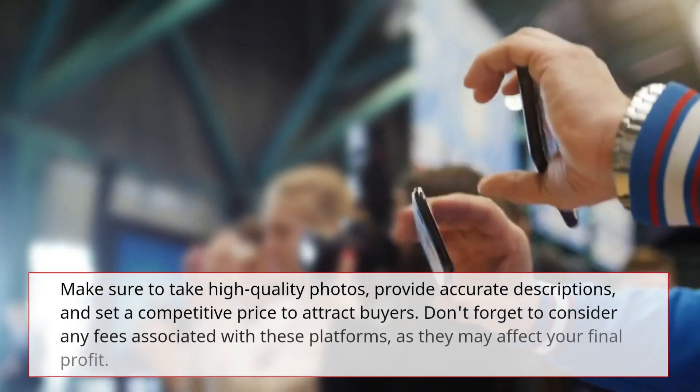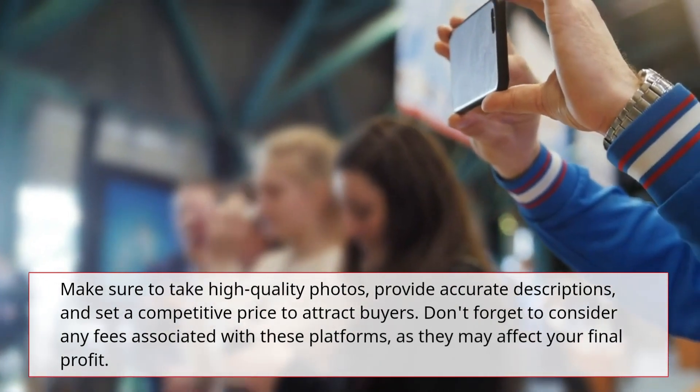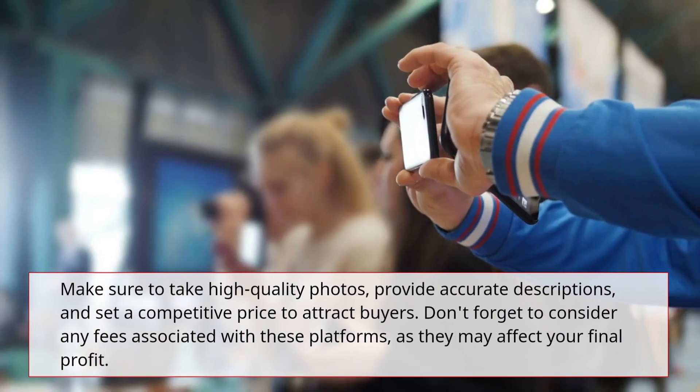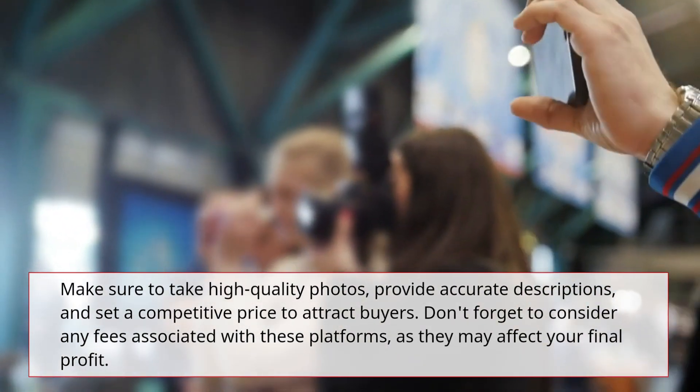Make sure to take high-quality photos, provide accurate descriptions, and set a competitive price to attract buyers. Don't forget to consider any fees associated with these platforms, as they may affect your final profit.